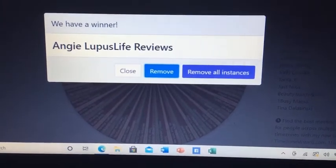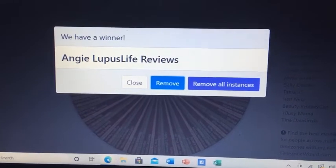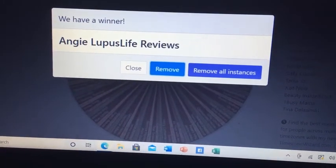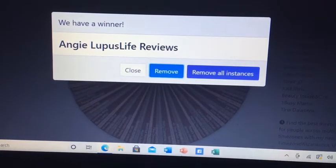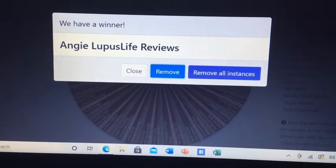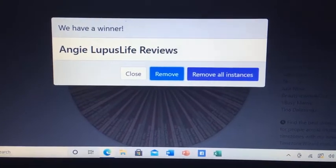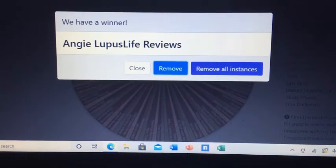You have 48 hours to contact me on Instagram or by email. My Instagram address and email address are both down in the description, and you can find all that information there. I'm uploading this on Tuesday night, so you have until Thursday night. If I have not heard from you by Thursday night, then I will have to select another winner on Friday. Congratulations, Angie!